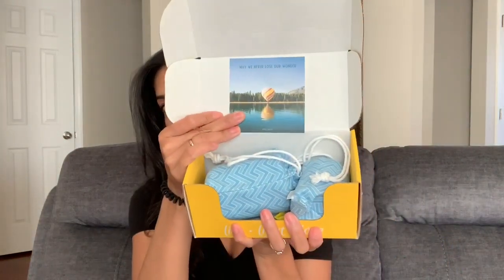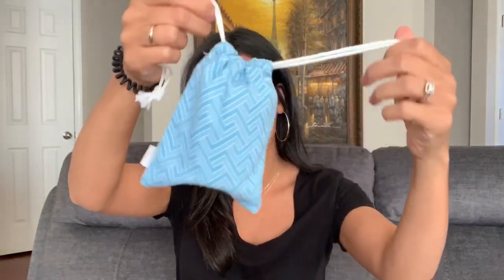I'll leave their website down below for you guys to check out. I got the thirty-dollar-a-month box, so it has two candles and one surprise gift. This is how the box looks — it's just a yellow box with the name in front. I peeked in it earlier because I was really impatient, but I want to show you guys how it looks inside. There is a little card on top that says 'May we never lose our wonder,' and then there's a cute little drawstring bag the candles came in — I thought it was just going to be bubble wrap, so I love that.